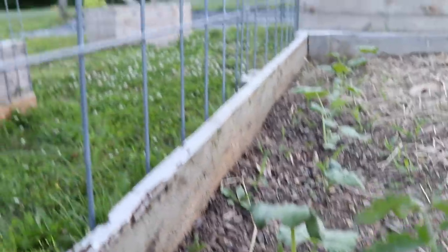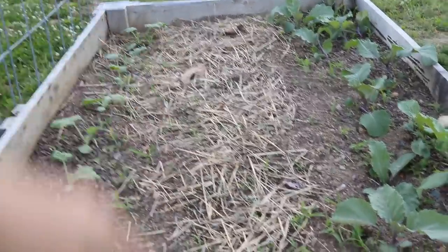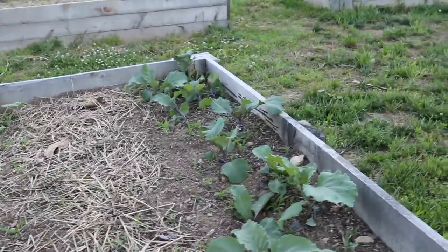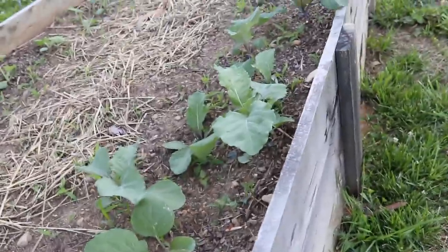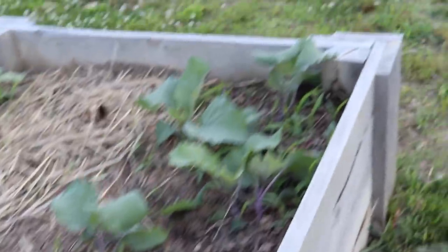This zucchini is going to trellis up and over. Down the center we actually planted some of Haas Tools' marigolds, and then I did go ahead and plant some cabbage as well, just down the row — though I'm not sure if I'm a little late in the game.